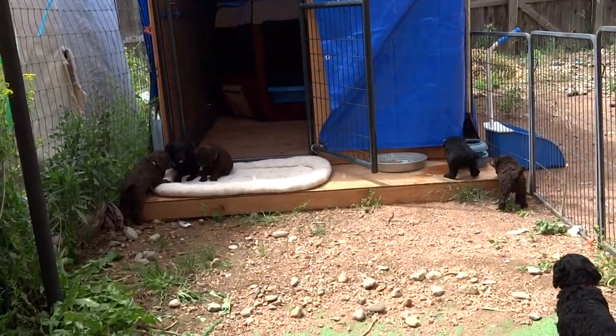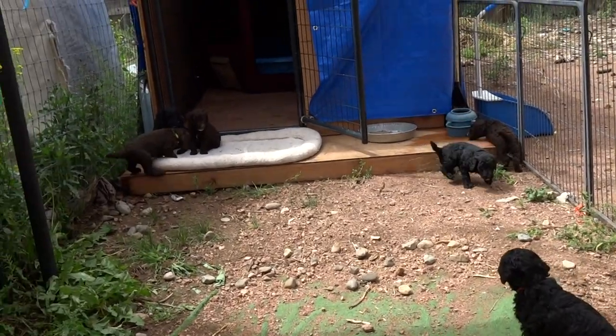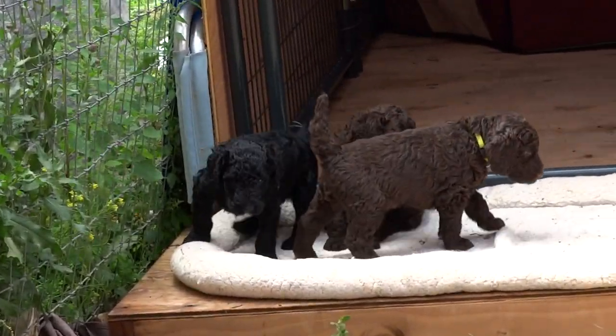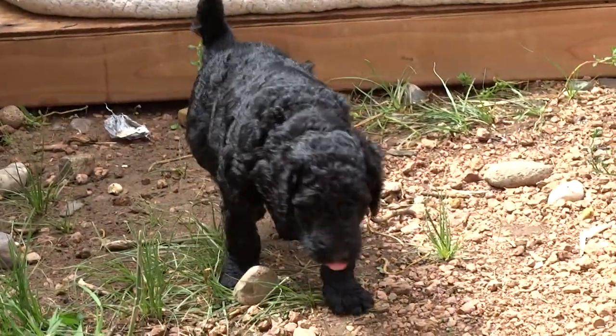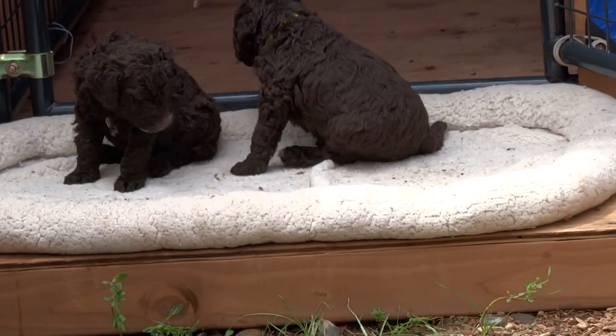Hi everybody! Here's the Constellation litter. They were four weeks old yesterday. These are AKC registered standard poodle puppies. We have blacks and browns.